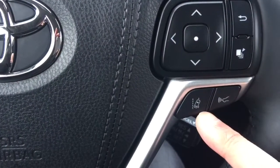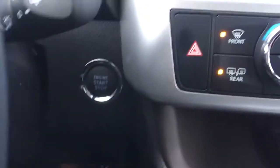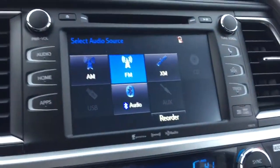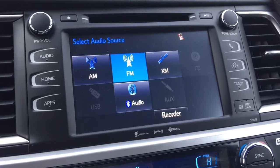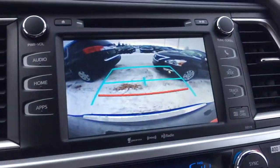This unit is also equipped with lane departure alert and a pre-collision system. The push start button is right here. At the back of the steering wheel is your cruise control. This unit is also equipped with a CD player along with AM, FM, and XM radio, as well as a navigation system with backup camera.